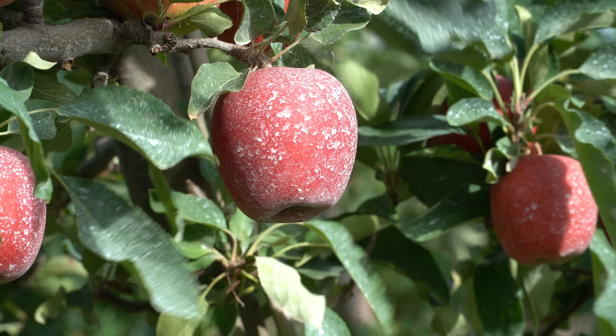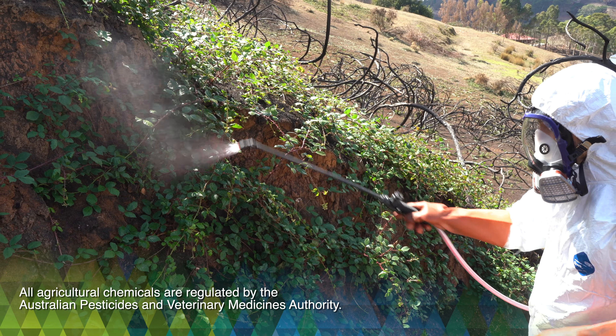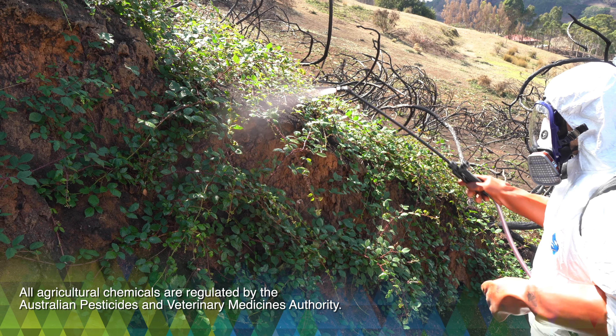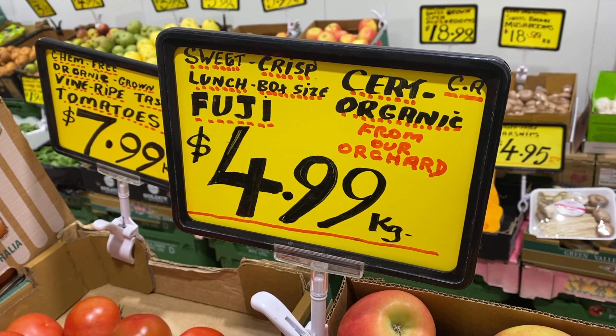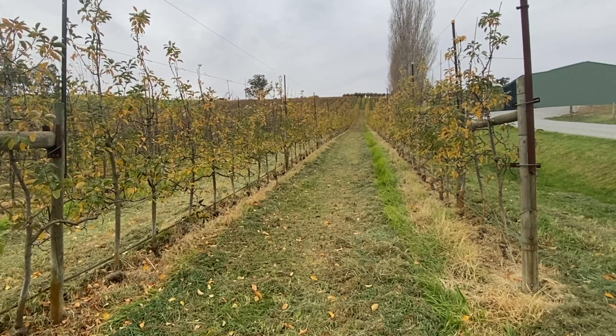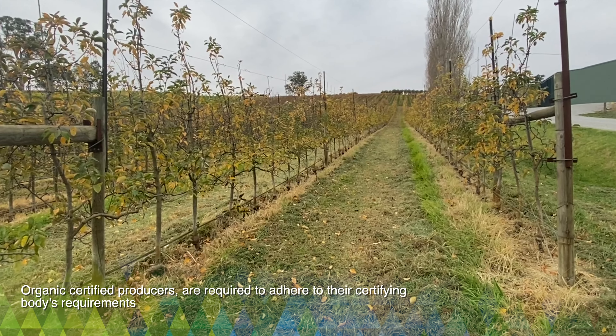Agricultural sprays and applications are a necessity in all forms of agriculture conducted in the hills. They're used for the management of pests and disease, for fertiliser application and for some protection. All agricultural chemicals are regulated by the Australian Pesticides and Veterinary Medicines Authority.